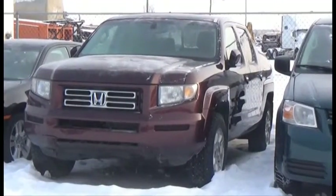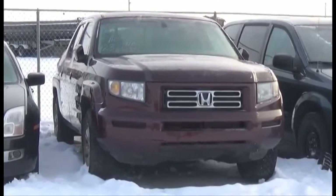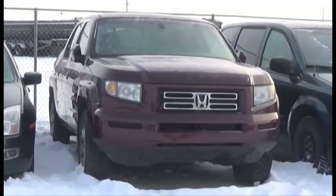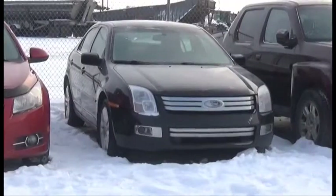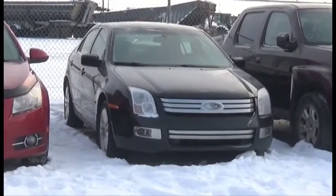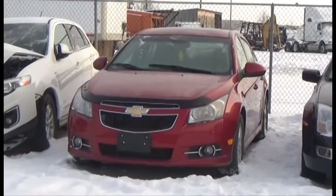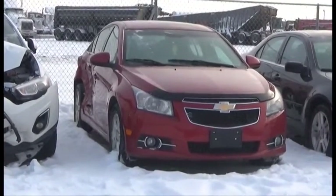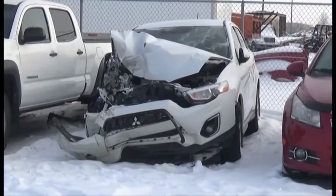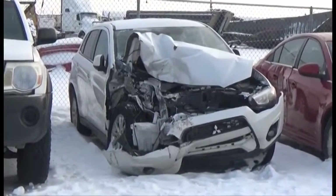Lot number 423 is the 08 Honda Ridgeline, V6 AOD All-Wheel Drive Loaded Power Leather Heated Seats, it's active. Lot number 422 is the 09 Ford Fusion, V6 AOD Loaded Power Leather Heated Seats, Power Center. Lot number 421 is the 2011 Chevy Cruze, AOD Loaded Power Seat, Power Center, 125K. Lot number 420 is the 2013 Mitsubishi RVR, AOD All-Wheel Drive Loaded, it's active.